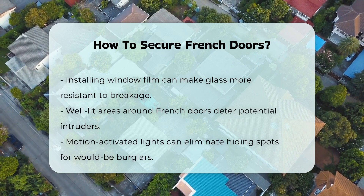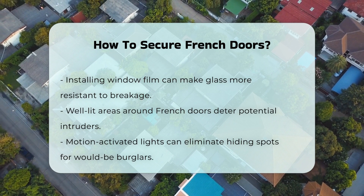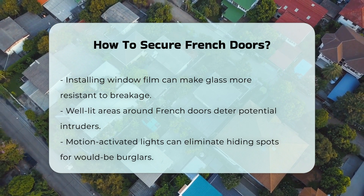Lastly, ensure that the area around the doors is well lit. Motion-activated lights can deter potential intruders by eliminating hiding spots.